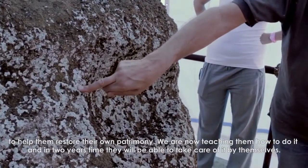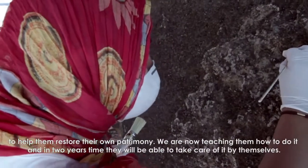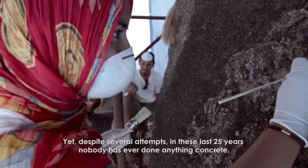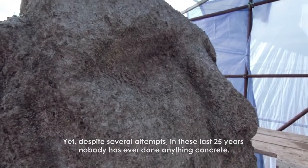We are teaching local communities how to do conservation. We have two years of teaching and then they will be autonomous to bring things forward.